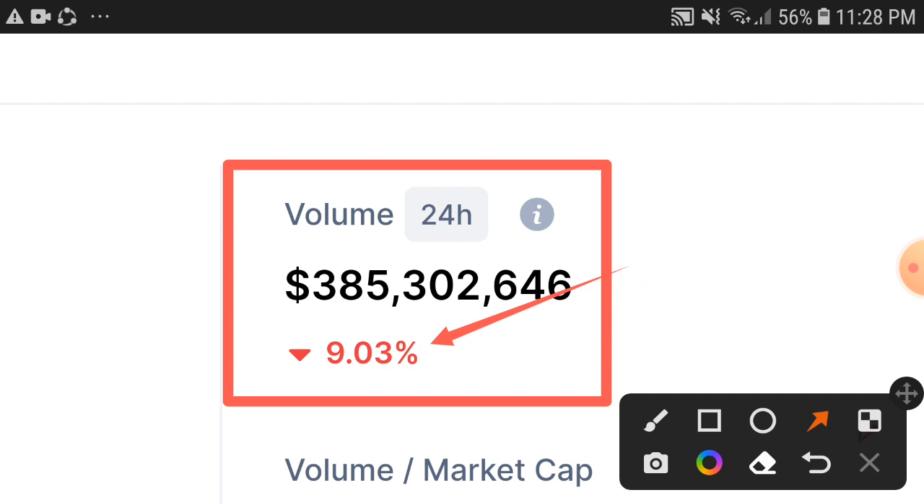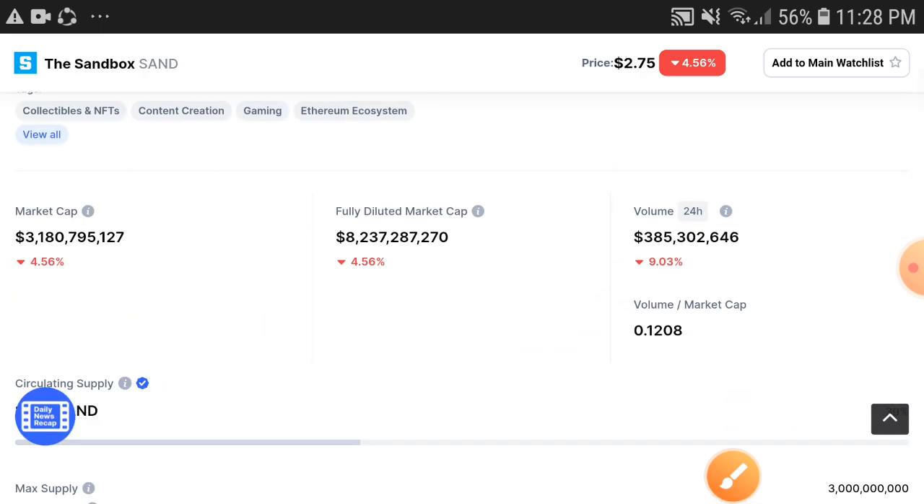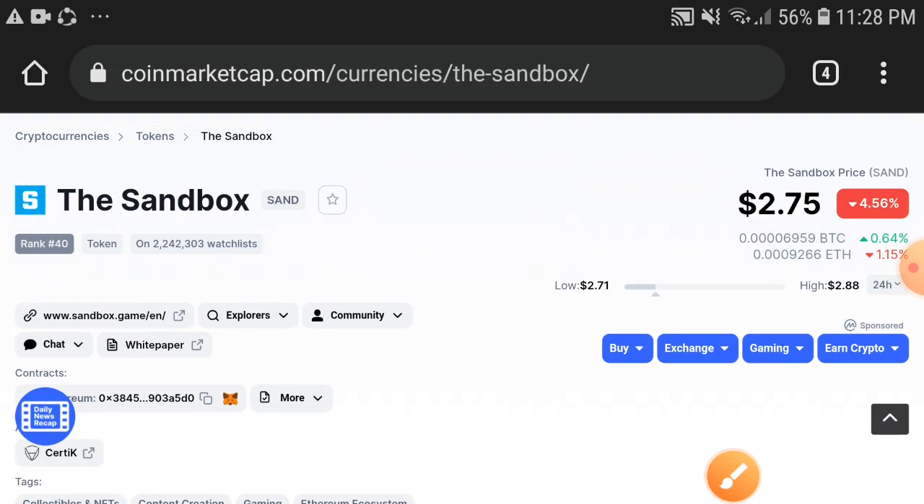Obviously, after the trading volume becomes positive, the price has to become positive too. So the tip for you: if you hold Sandbox token, just hold more. Don't decide to sell at the low price — just wait for a while. The huge pump is coming. Thanks for watching, subscribe now.